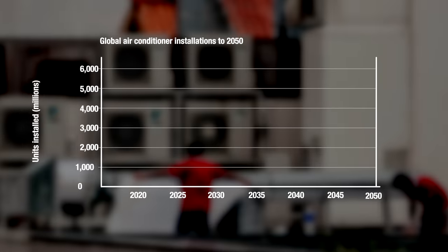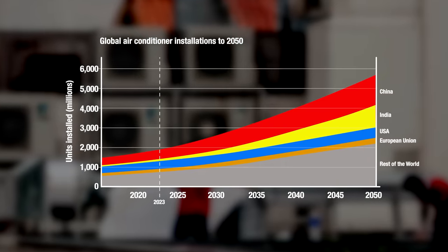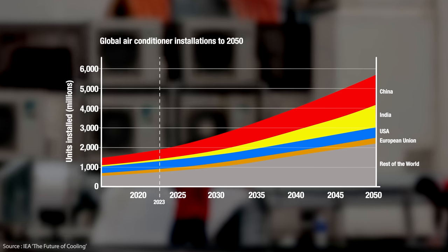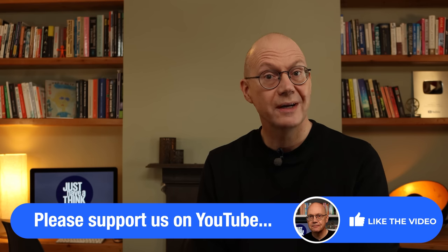There are now almost 2 billion domestic AC units in use all over the world and that number is expected to triple to almost 6 billion by 2050. There are also about another 1.6 billion units currently in use in industry, commerce and transport. To be fair to the manufacturers, they are constantly looking for ways to refine their machinery and improve efficiency, but there's a limit to how far that can go within the existing technological framework.